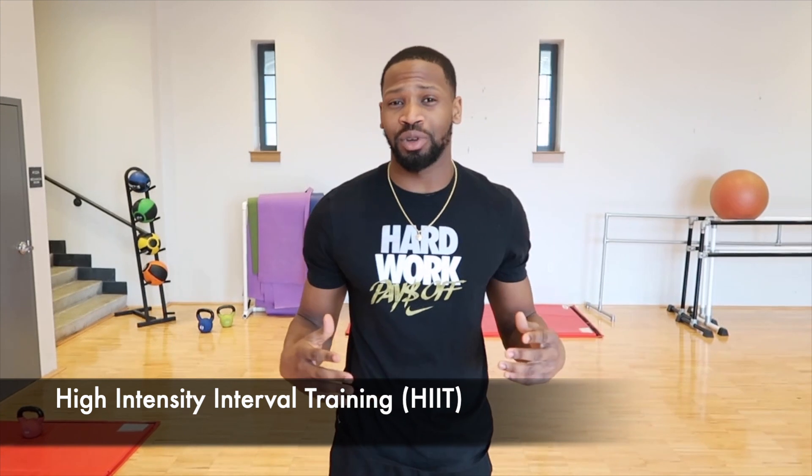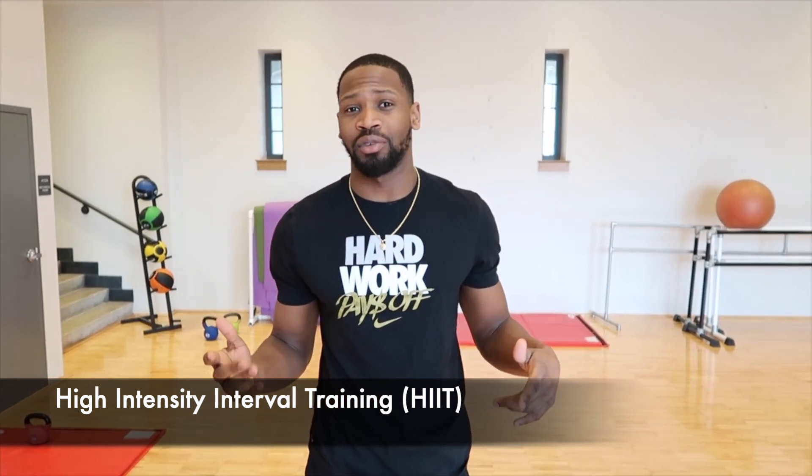The second thing I want to talk about is high-intensity workout. Why would you want to work out for 40 minutes if you could work out for 15 minutes with high-intensity and get way more burn, way more calories than running on a treadmill?